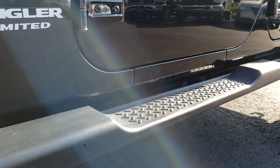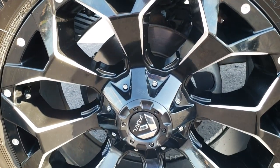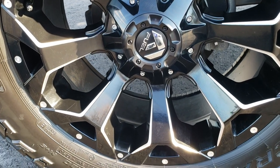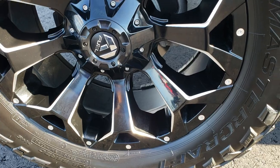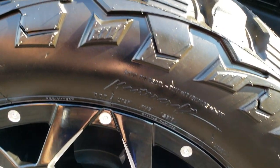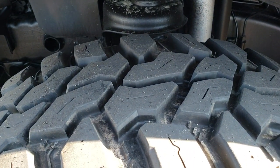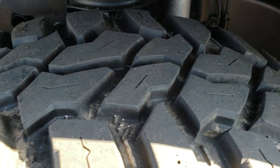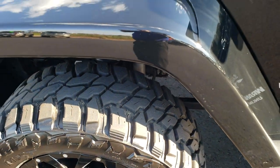It comes with the factory step bars as all the Saharas do, and it has 20 inch fuel painted and polished aluminum rims that are in excellent shape. No scuffs or scrapes on them. Mastercraft Corsair MXT tires — these are LT305/55R20s and they have probably about 80 to 90% of the tread left. Lots of tread left on those tires.